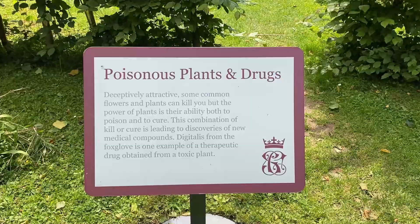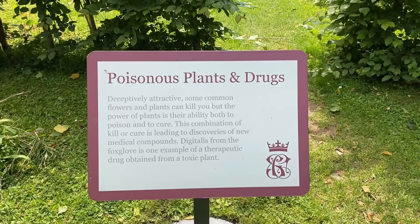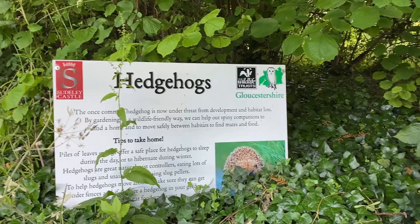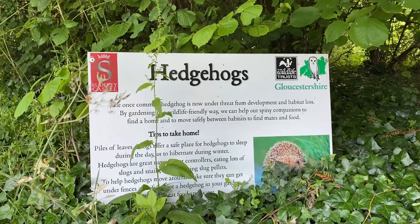This part of the garden is for poisonous plants. The only other place I've seen a poison garden was at Alnwick Castle Gardens. I spotted this sign in a corner of the garden about hedgehog preservation. I talk a lot more about saving the hedgies in my famous Otters, Hedgehogs, and Puffins video, which I'll link in the description below. I hope you'll check it out if you love any of those critters.